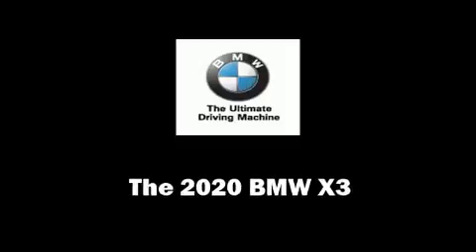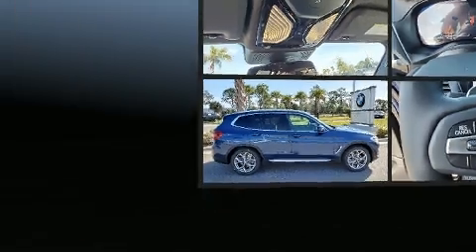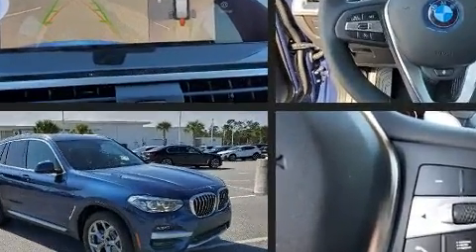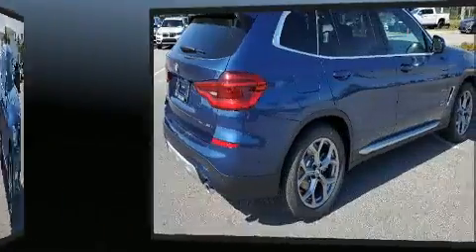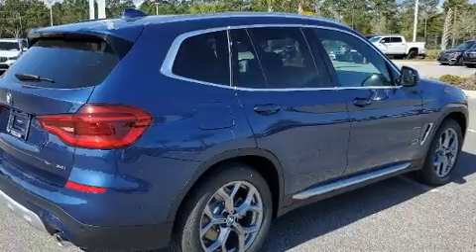You can expect a lot from the 2020 BMW X3. It features an automatic transmission, rear-wheel drive, and a 2.0-liter 4-cylinder engine. The engine breathes better thanks to a turbocharger, improving both performance and economy.